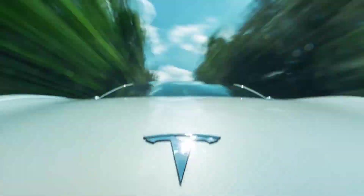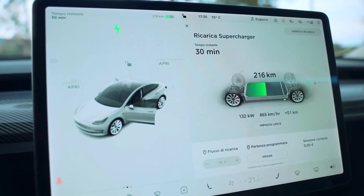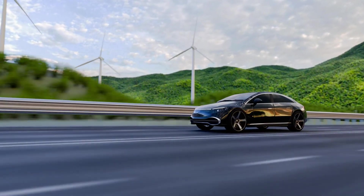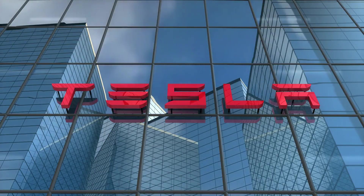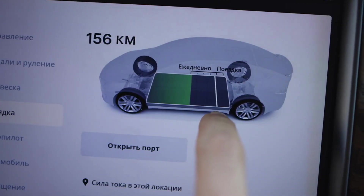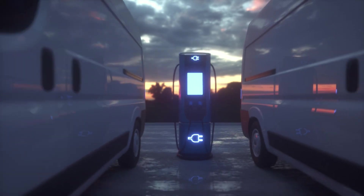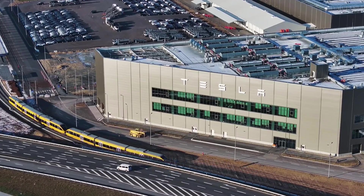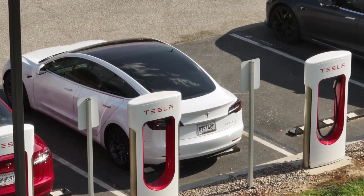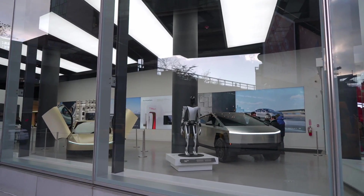The Model 2 represents Tesla's most audacious bet since the original Roadster: that electric vehicles can achieve true mass-market dominance, not just luxury market success. If Tesla executes this vision, the entire automotive industry faces an existential crisis within five years. With the global EV production market approaching 14 million units annually, the Model 2 could potentially capture 15–20% of this market by 2028 — translating to 2-plus million annual sales.